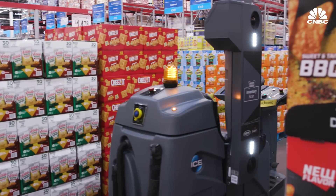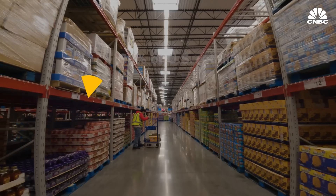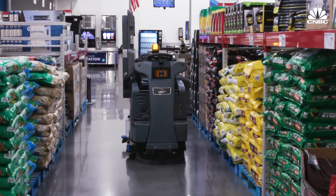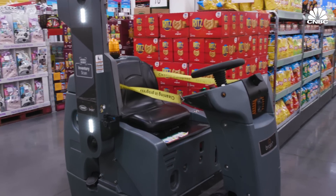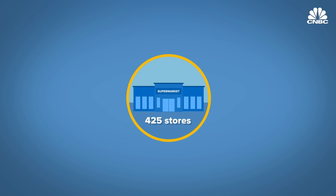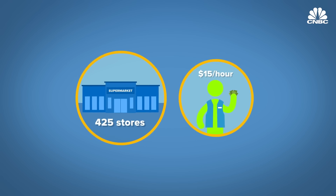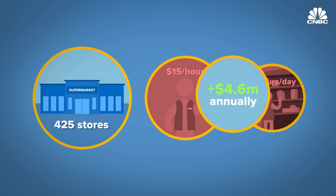Inventory robots benefit retailers in other ways too, like freeing workers to perform other tasks and potentially lowering labor costs. More than a third of U.S. retailers say staff shortages are their biggest challenge. Before the scrubber robot, all inventory work was manual — associates had to go out, scan items into location, count how much was there, and tag where it was. This scrubber takes all that mundane, routine work off associates. For example, if a grocery chain with 425 stores had one employee at each location making $15 an hour counting inventory for two hours each day, removing that one task could save the business more than $4.6 million annually.